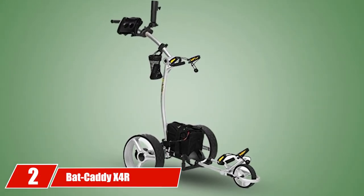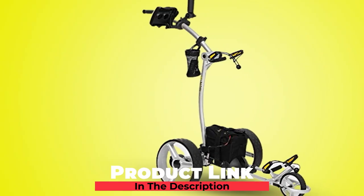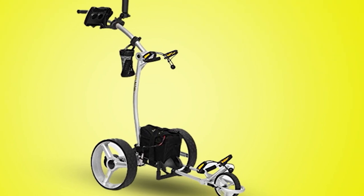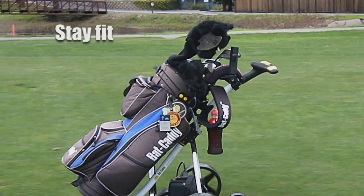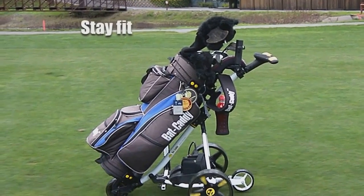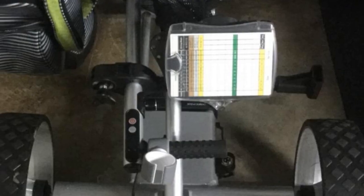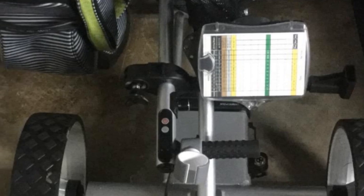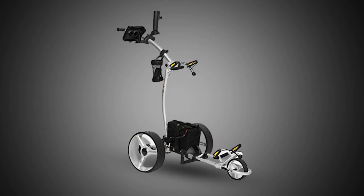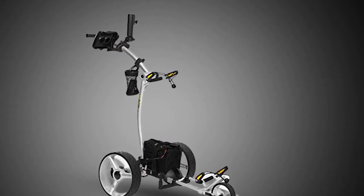At number two, we have the Bat Caddy X4R Electric Golf Caddy. The X4R by Bat Caddy competes for the title of best-selling remote control golf caddy in North America. It enjoys advanced features, an affordable price tag, and very high average customer ratings. The X4R is in its ninth model year and is manufactured according to the highest ISO 9000 quality standards. It features a high-tech, lightweight, European-style aluminum alloy frame complemented with stainless steel components including the axles, gearboxes, and motor housings.